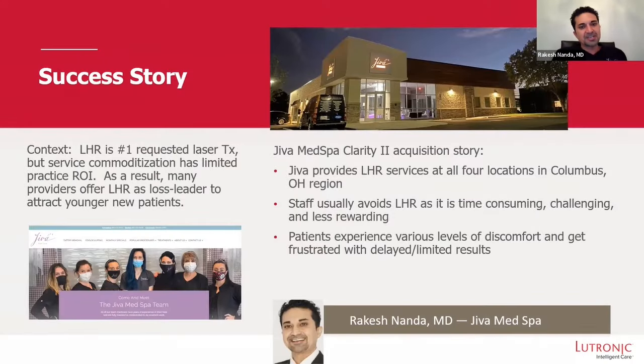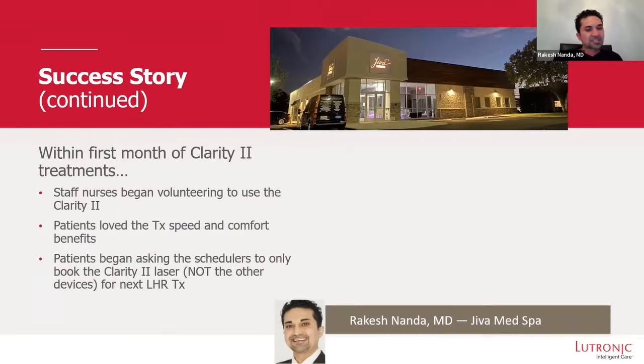Laser hair reduction is the number one requested laser treatment in our practice. Staff was often like, oh man, this is such a long procedure. But within the first month, everybody started using this machine because they said, wow, it's so quick.